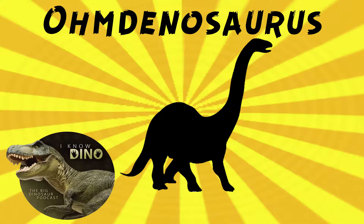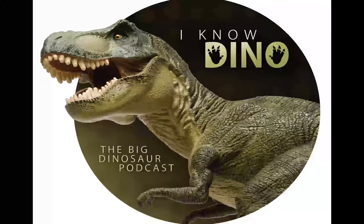And now on to the dinosaur of the day, Omdenosaurus, which was a request from the dubstep addict via YouTube.